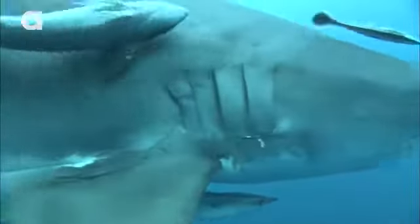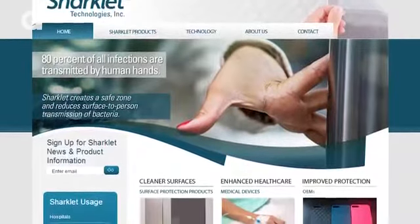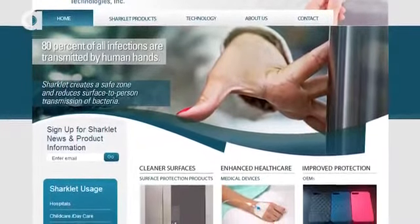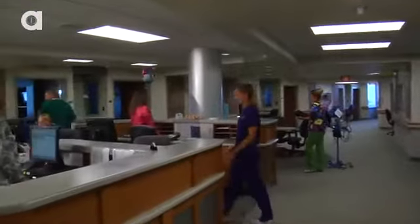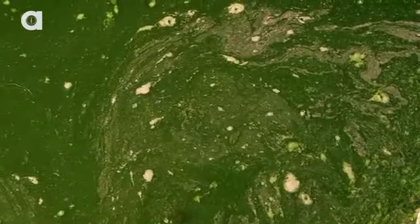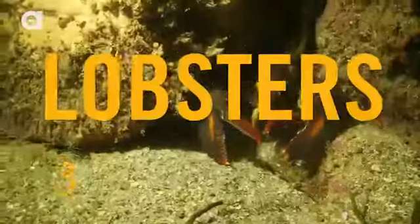Number two: Sharklet is inspired by — you guessed it — sharks. I don't know why I said dolphins, definitely sharks. Sharks have tiny ridge patterns on their skin which stop barnacles and algae from glomming on, and it also reduces drag while they swim. The product called Sharklet was developed in 2002 as a thin plastic appliqué with a similar microscopic pattern.